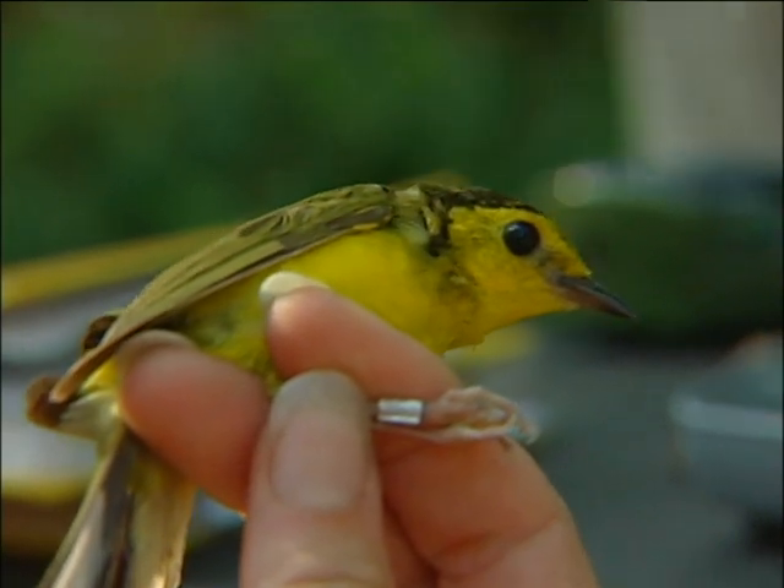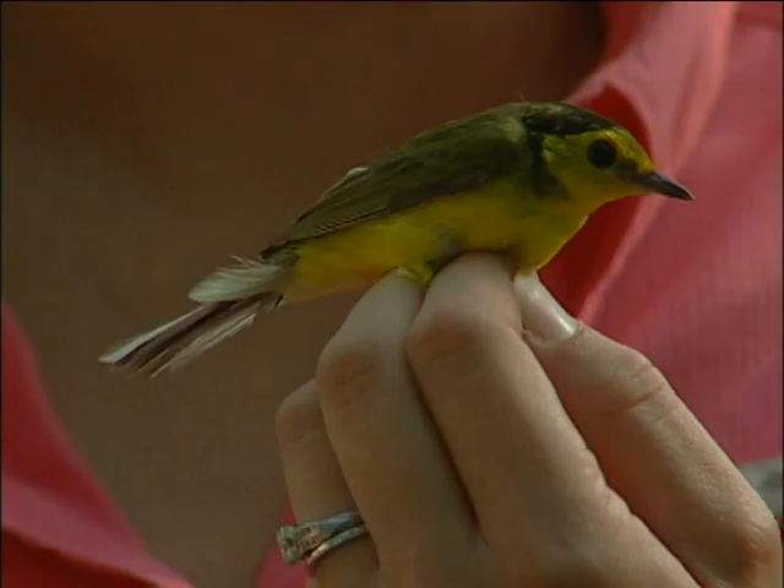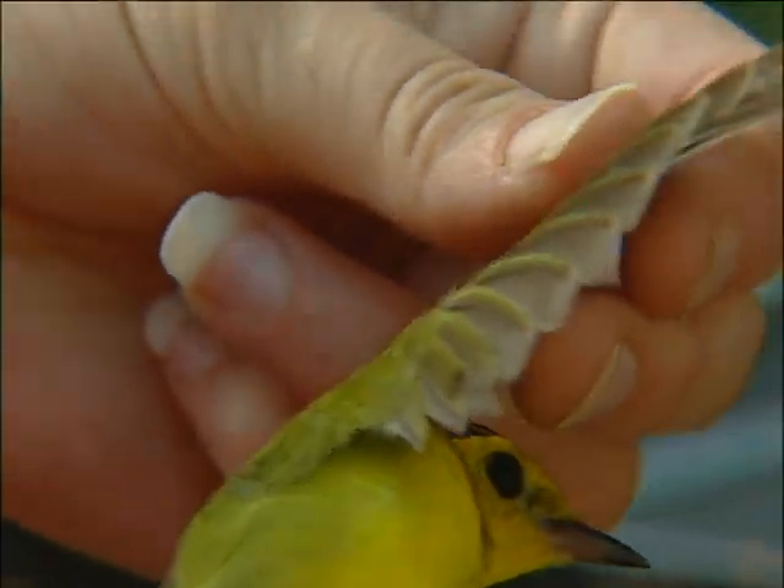We determine the species. We want to get the sex, their breeding status, whether or not they're breeders here. Flight feather wear — I'll give it a one. And their age.